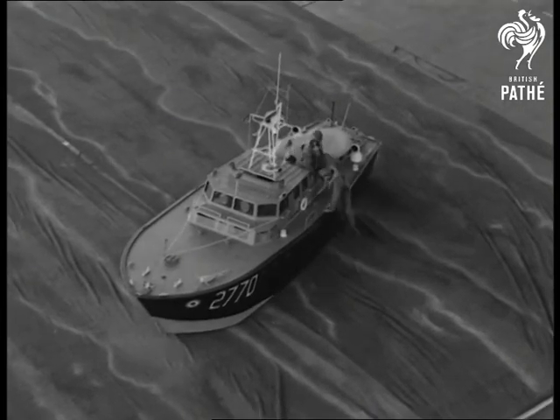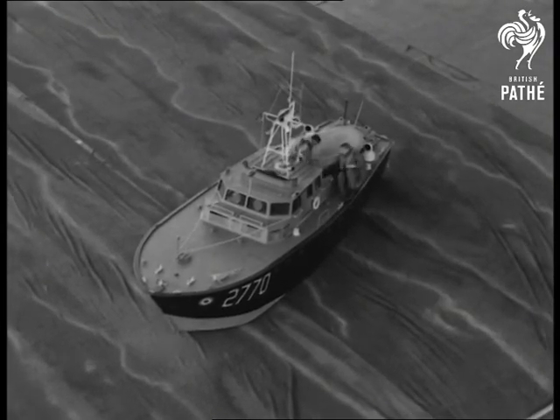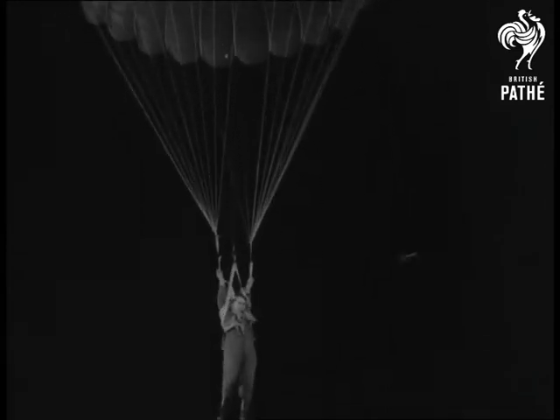Tournament spectators at Earl's Court will see how efficiently the RAF come to the rescue. Absence of wind made it look as if that chap was happy to stay where he was.